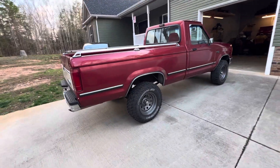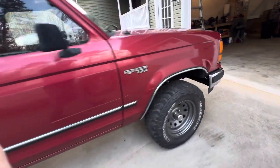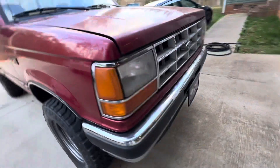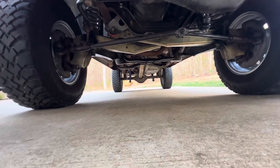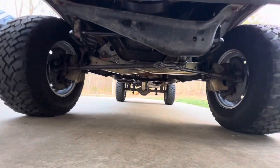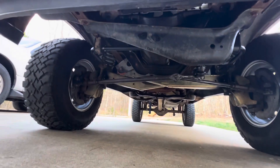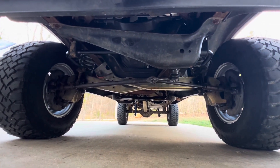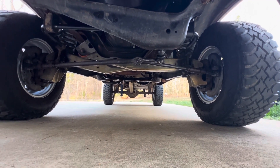Really pleased with how it turned out. Let's go underneath and get a shot of this suspension. A friend of mine happened to have this lift kit brand new in the box just laying around — he purchased it decades ago for a truck he had and ended up never using it, and he gave it to me.